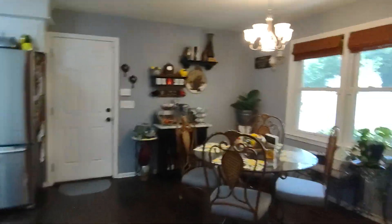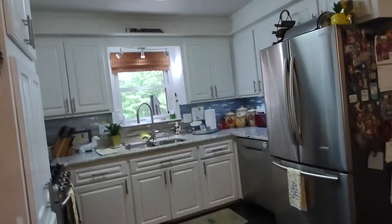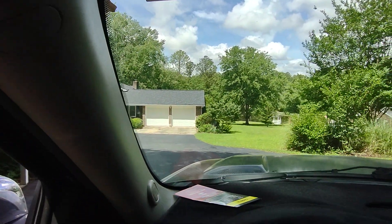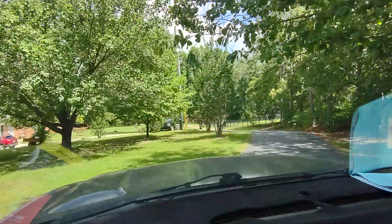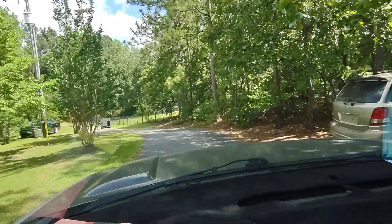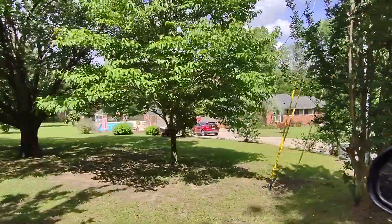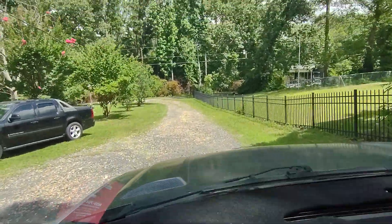One more view of the kitchen. Okay, so leaving the house — here's what your drive would look like leaving. There's your neighbor, and it goes from an asphalt driveway to a crush-and-run rock driveway.